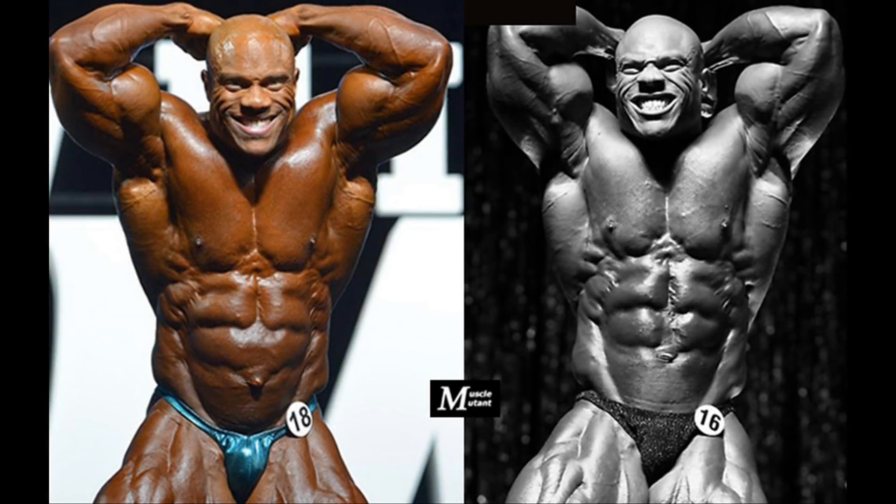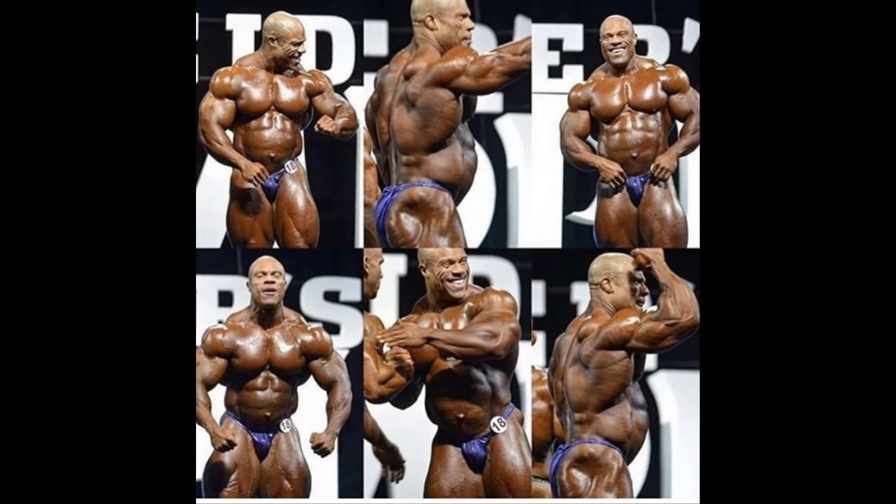The abdominal and thighs pose is one that has become worse or less impressive with time, due to the fact that Phil had serious issues with his bloated stomach, known as the bubble gut. As you can see in the picture from the 2008 Iron Man, Phil didn't have this issue and his midsection looks tight, ripped, and aesthetic. Unlike the picture from the 2017 Mr. Olympia, where symptoms of the bloated stomach are clear. After winning the 2017 Mr. Olympia, Phil announced that he underwent an operation to fix a hernia in his stomach, which was responsible for this problem.